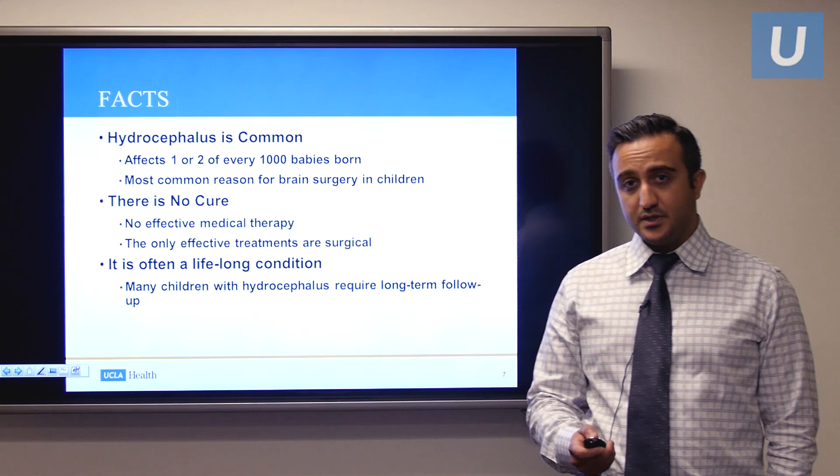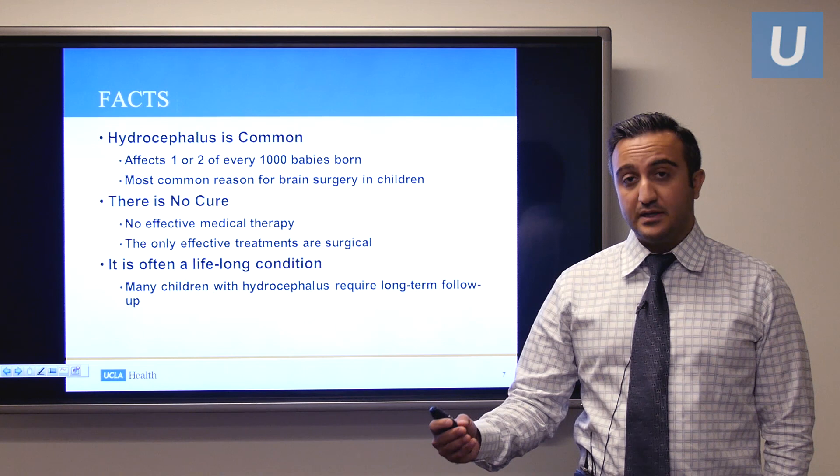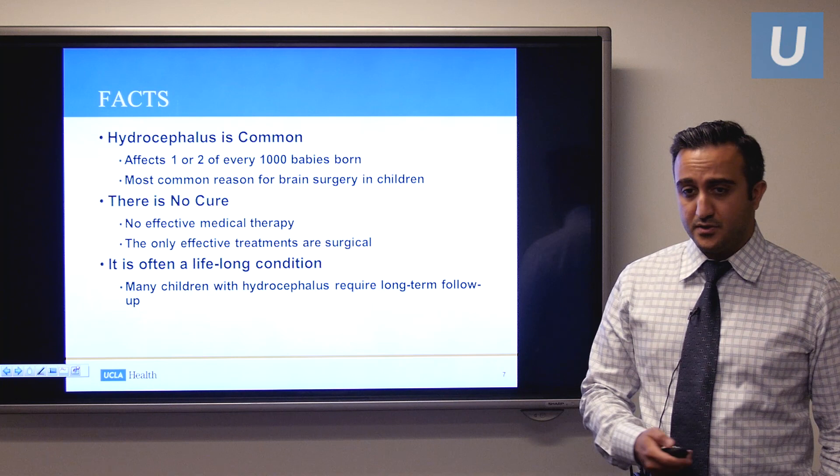It's important to note that hydrocephalus is often a lifelong condition. In pediatric neurosurgery, when we see a child with hydrocephalus, we follow this child throughout their childhood and on to early adulthood. It's not something where you can get it treated once and never have to follow up with a neurosurgeon again.